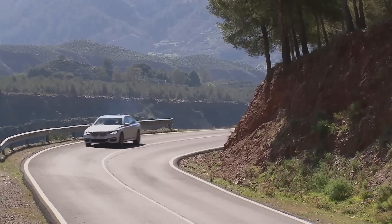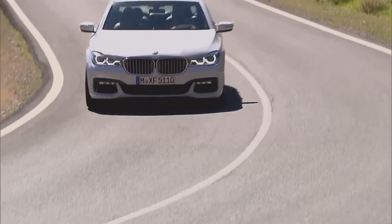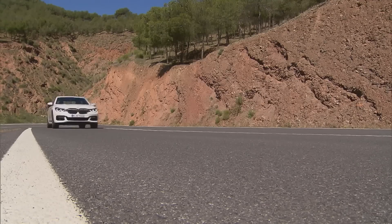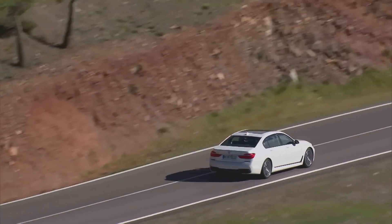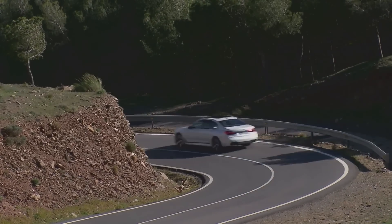With the new 7-series model, BMW is setting new standards in the luxury automobile segment by achieving a balance between sportiness and driving comfort that fully lives up to the BMW motto of sheer driving pleasure. The new flagship model will go on the market this autumn.